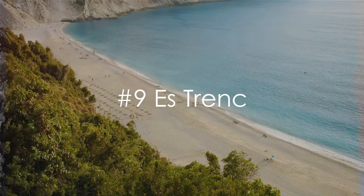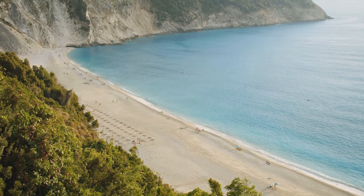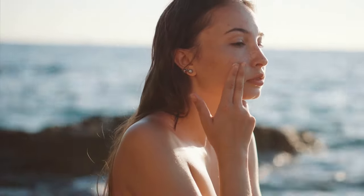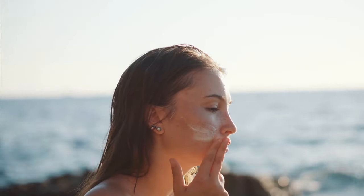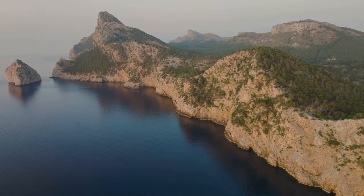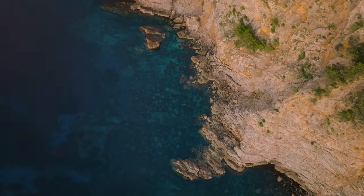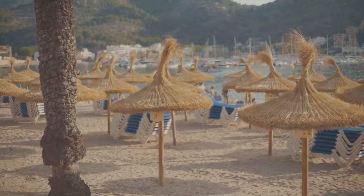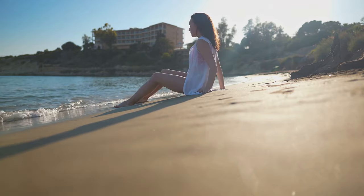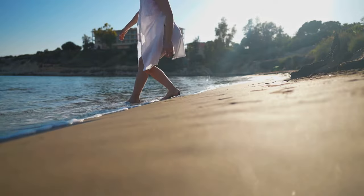At number 9, we have Es Tranc — it's more than just a beach, it's a lifestyle. Picture endless stretches of pristine white sand under your toes as you stroll along the gentle lapping of the Mediterranean Sea's turquoise waters. The sun here is as unapologetic as a pop star running late for a concert — always shining. Es Tranc is a slice of heaven on earth, untouched by the hustle and bustle of city life. It's a place where you can kick back, relax, and let the hours drift by like gentle waves on the shore.